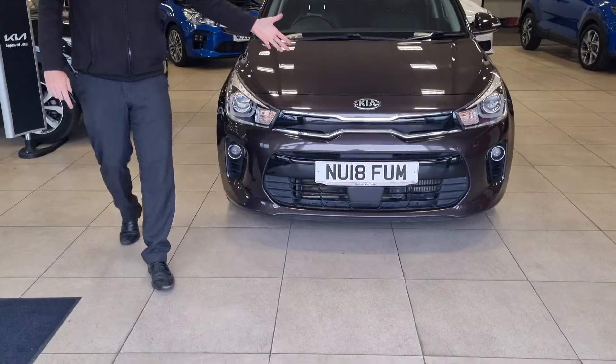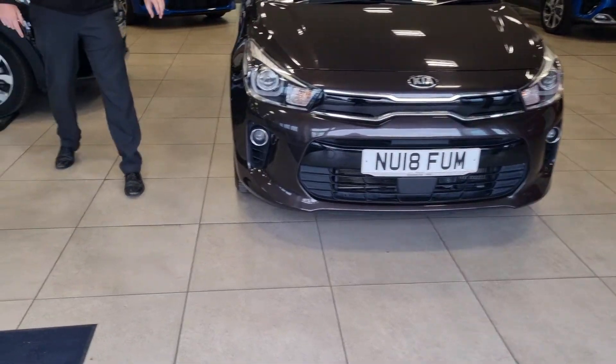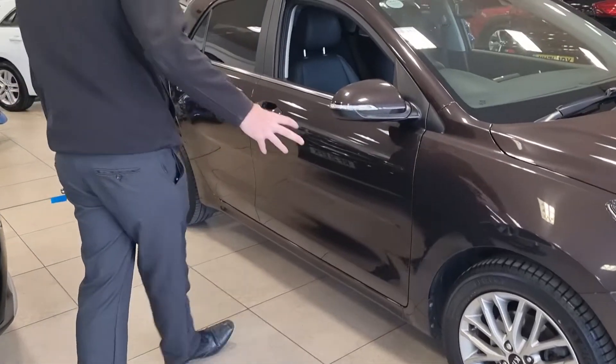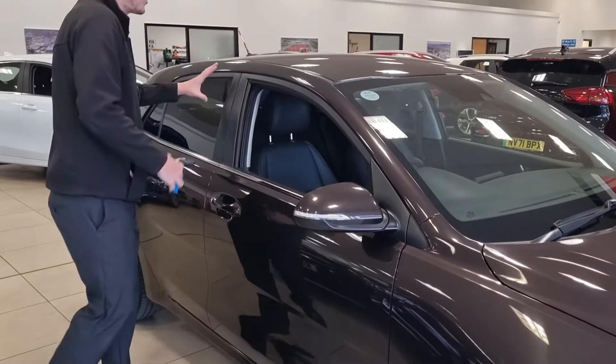The diagonal grille is obviously representative of the Kia brand. Coming around the side, you've got the lovely 16-inch alloy wheels in a deep silver finish. You've got all your colour-coded moulding — so your mirrors, your door handles — and that nice privacy glass to the rear.